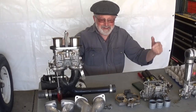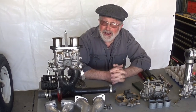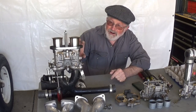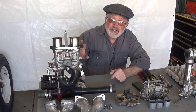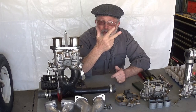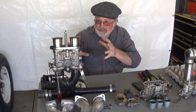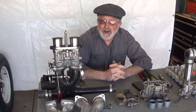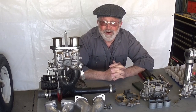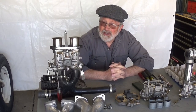Hey, welcome back to my channel — we're going to do an in-depth discussion on Weber IDF carbs: everything you ever wanted to know about them, how to size them, how to tune them, what all the components do. It's probably going to be a series of videos — I don't think I can bore you to death in just one video, although some of you are probably fading out already.